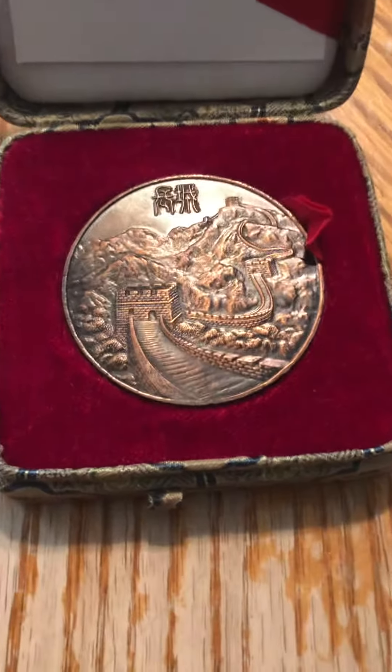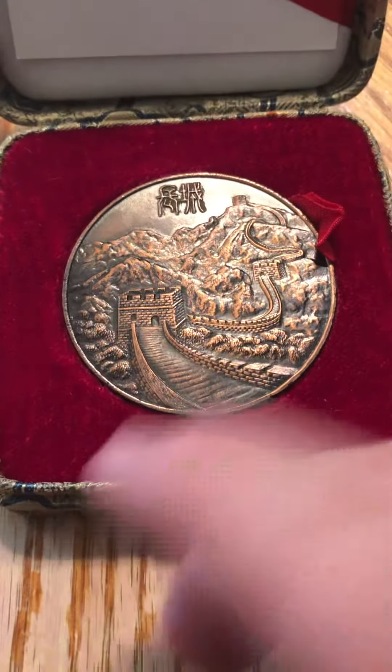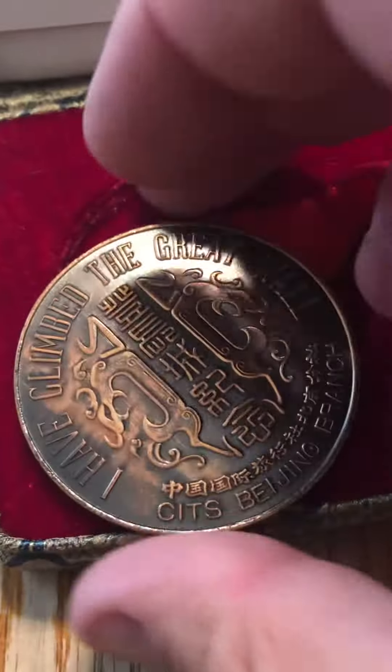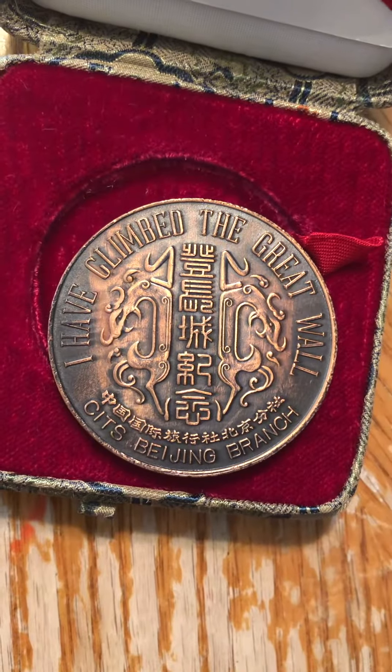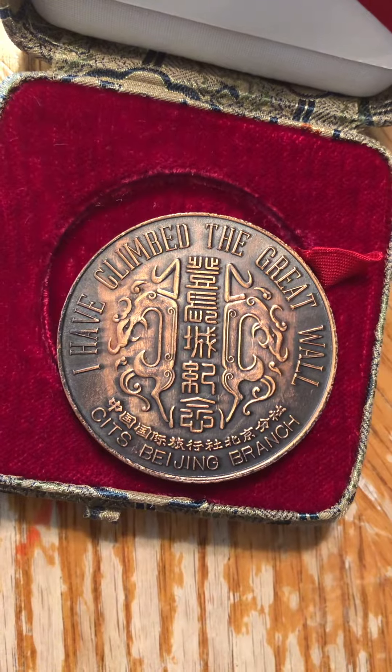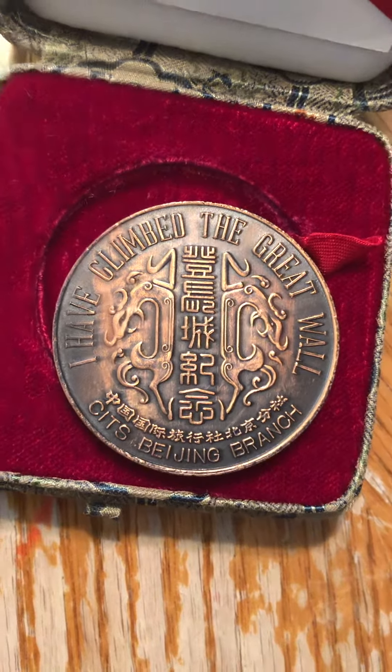When we look at this, you see the Great Wall, and with a flip, you see that I've climbed the Great Wall — the Odean Beijing branch.